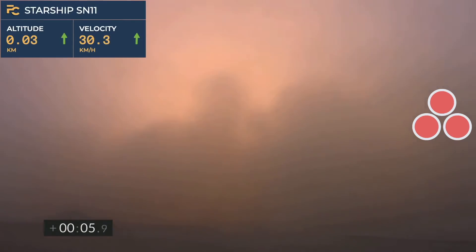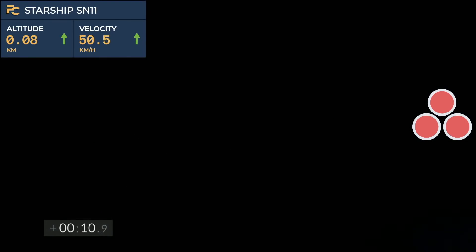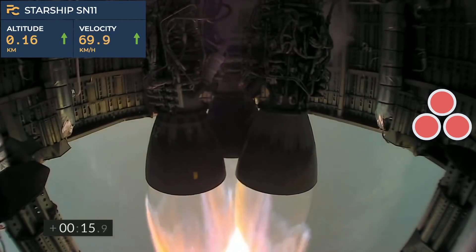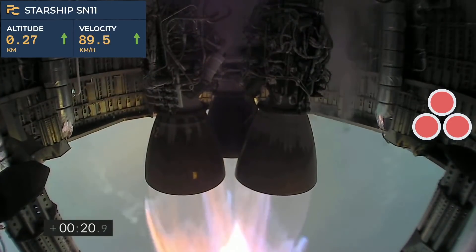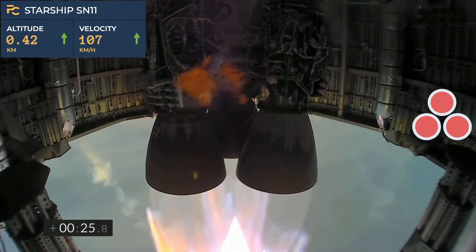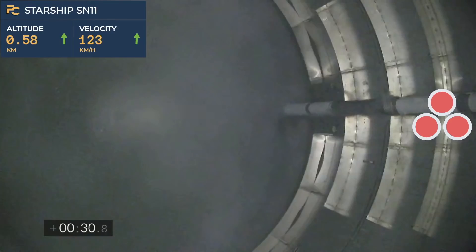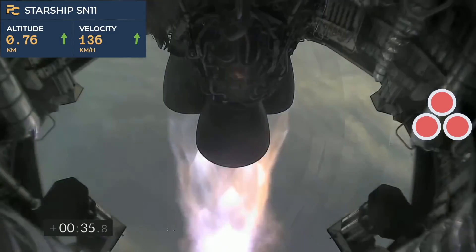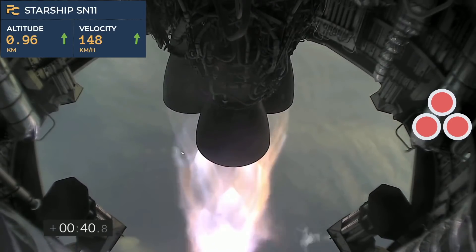2, 1, liftoff. T plus 33 seconds. Starship test vehicle number 11 ascending over Starbase in South Texas. One kilometer altitude.